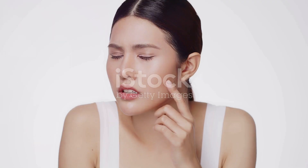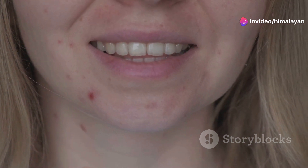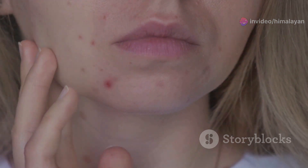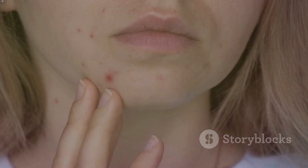Several factors can contribute to pimple formation. Hormones play a significant role, especially during puberty, menstruation, or pregnancy. Fluctuations in hormone levels can trigger increased sebum production, making us more prone to breakouts.